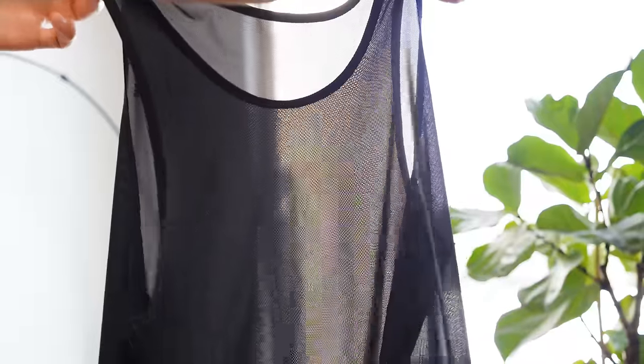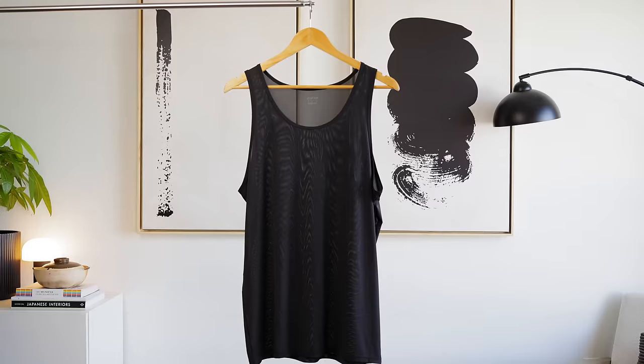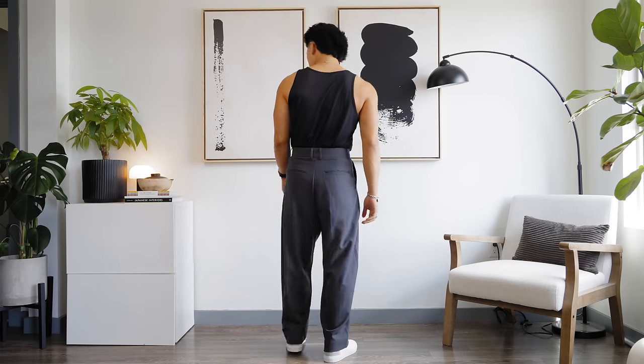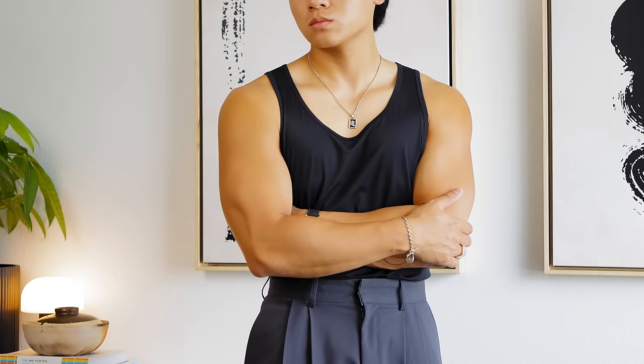On top we're throwing on this tank top from Uniqlo — the Aerism tank top. Super breathable, just look at how translucent it is. It stays cool to the touch, wicks away moisture. You'd be crazy for not having this in your wardrobe. Now does it help to be in shape? Yeah, probably. Focus on building your shoulders and your arms — that's what sticks out from the tank top and that's what makes it look good.